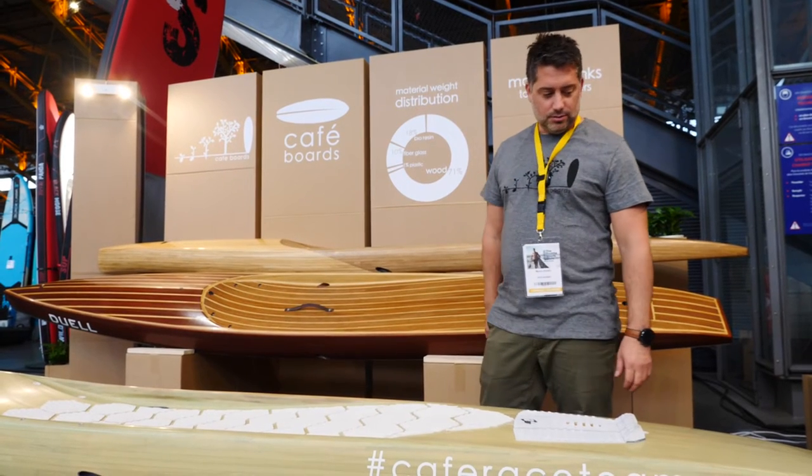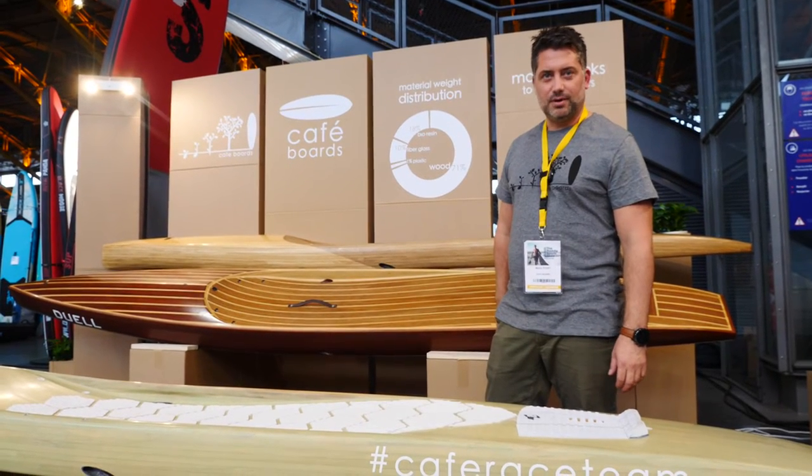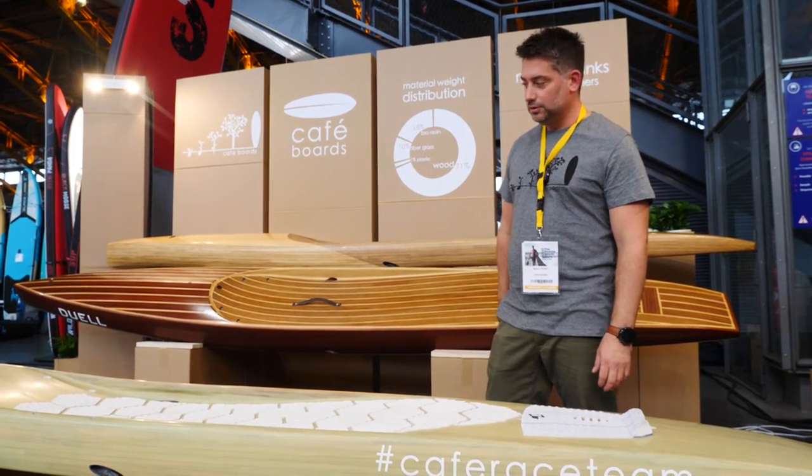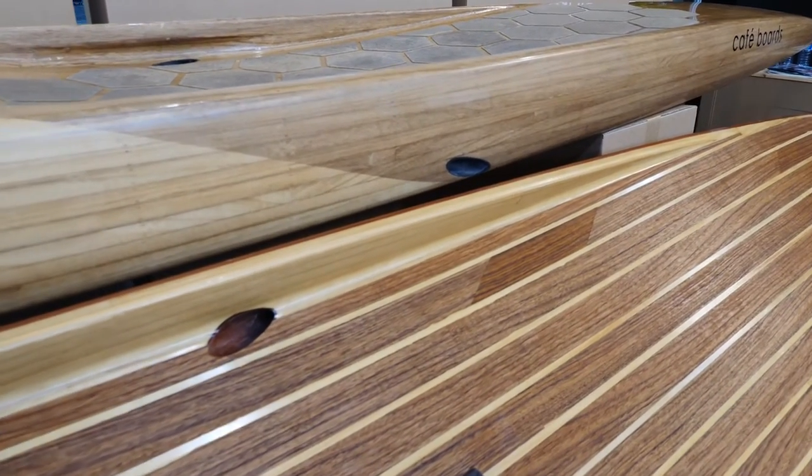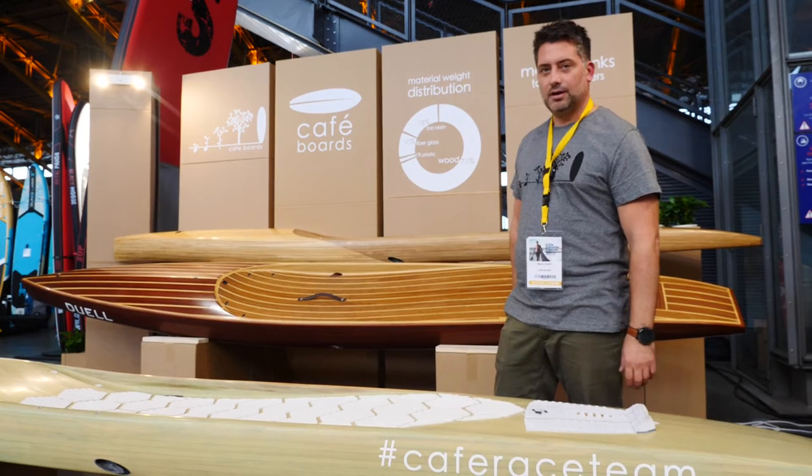As you can see, there is more than 70% made out of wood, and the rest is fiberglass and resin to make it perfectly watertight.